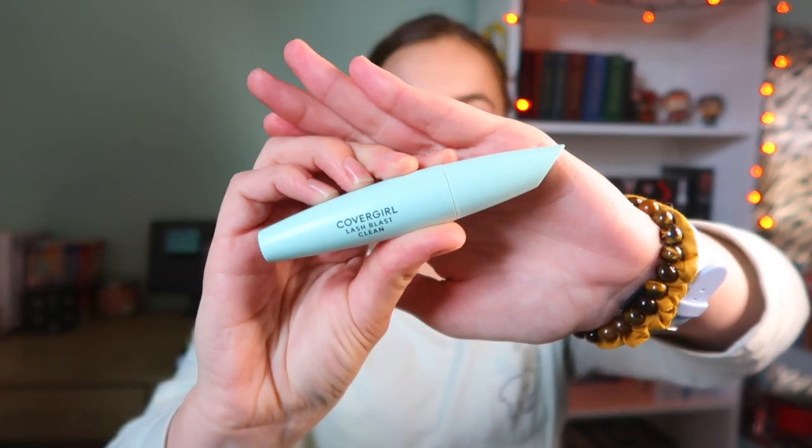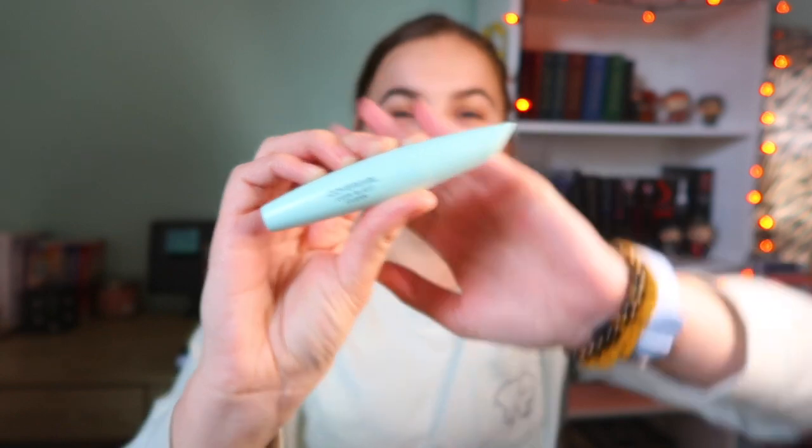Next, I have been loving CoverGirl — CoverGirl has been my favorite for mascaras lately. This is the CoverGirl Lash Blast in the Clean version, which means it's vegan and cruelty-free. It has really good products and the case is mint green — I love green, so I really like it. It does push up my eyelashes; I barely have any lashes, so any mascara that actually pulls my lashes out and shows them off, I'm all for.